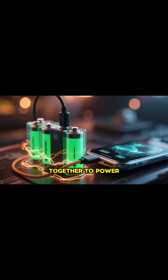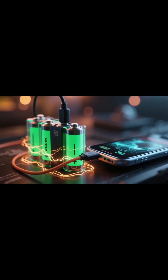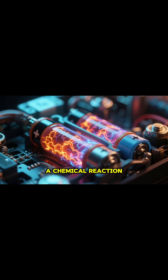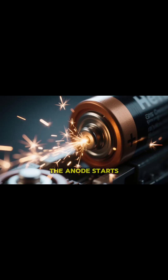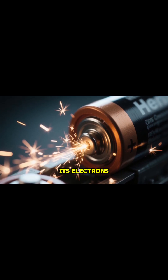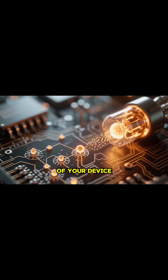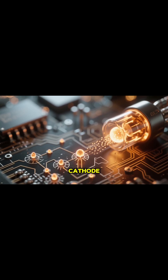So, how does it all come together to power your device? When you connect a battery to something like a light bulb, a chemical reaction kicks off at the electrodes. The anode starts to give up its electrons, which then flow out of the battery, through the circuit of your device, and into the cathode.